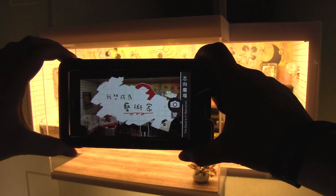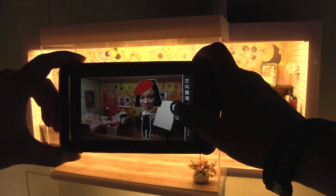They're all interactive, they're all different, and you get to take up to 12 pictures which you can go online and download later.